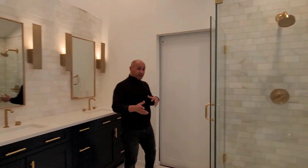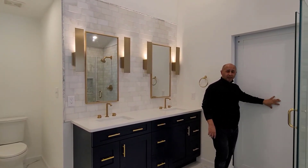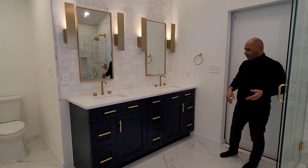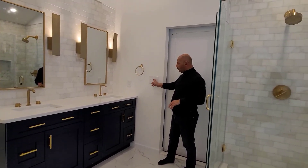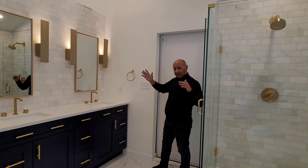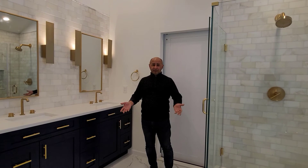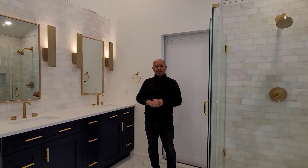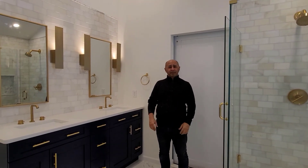As you saw when you entered the bathroom, there's a barn door installed — no swing door — which looks very nice from both sides. All switches are dimmers on all the lighting; we installed dimmers on the LED so you can adjust the lighting. It's a perfect new bathroom that adds a lot of value to the house and has a great look. Thank you for watching this video. Let us know if you have any questions or want to make an appointment for your bathroom.